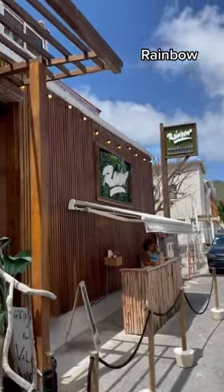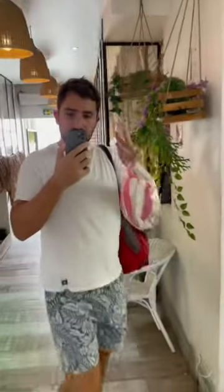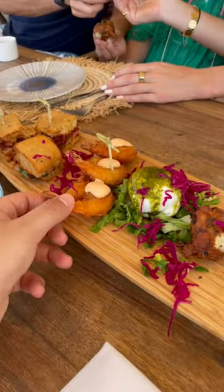Next for lunch, I went over to Rainbow, which is also on the French side of the island. Now this place, everything on the menu is incredible, but these shrimp — these fried shrimp were the best fried shrimp I've ever had in my entire life.